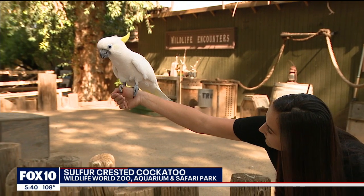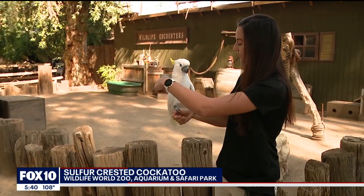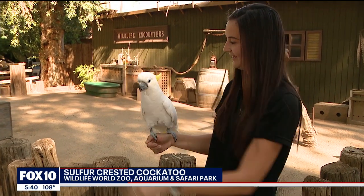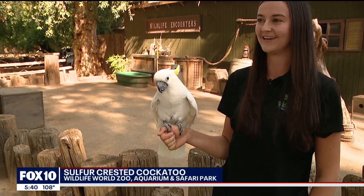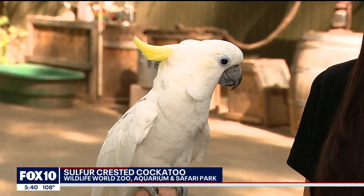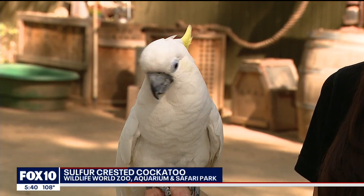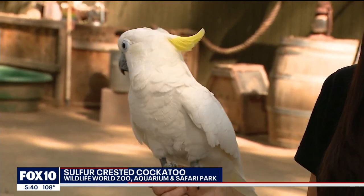Can you bow? Can you bow? Not quite — not today. That's okay. We got a wave and that was beautiful, Angel. Everything that we ask of our animals is always a request, and they get to choose whether or not to participate. So that's okay if she doesn't want to do that for us today. And always positive reinforcement too, with the treats that you give her. Yes.